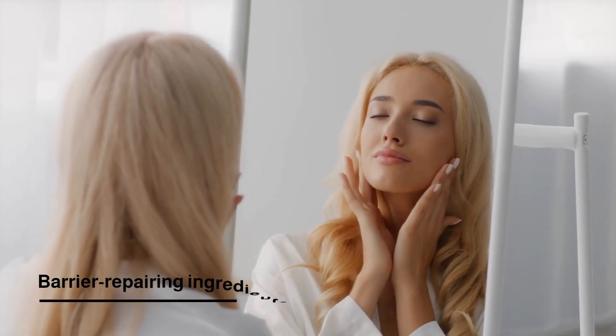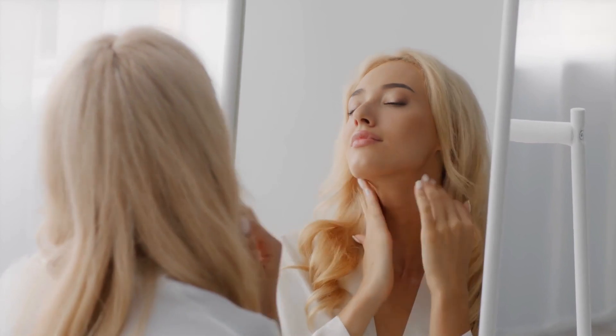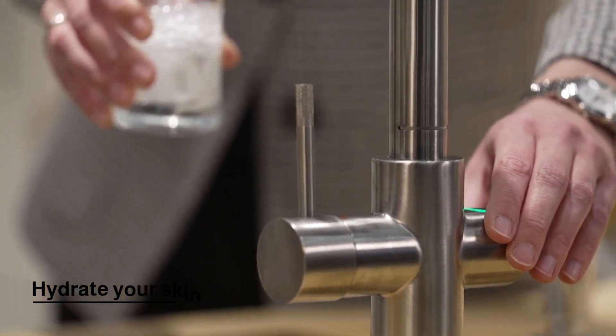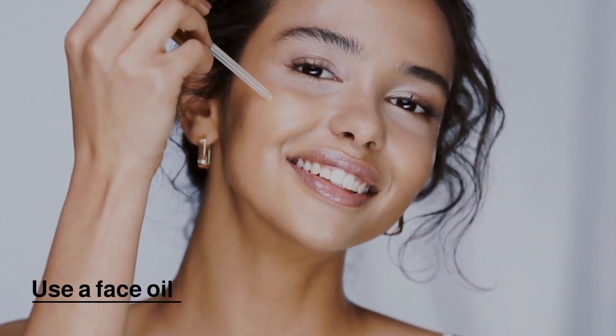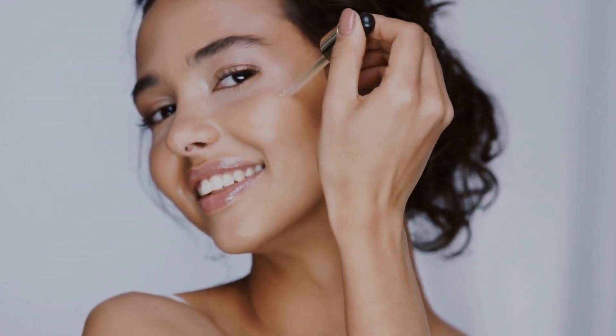Third, use products with barrier-repairing ingredients such as ceramides, hyaluronic acid, and fatty acids, which can help to repair the skin barrier. Also, don't forget to hydrate your skin — drinking enough water and using a moisturizer can help keep your skin hydrated. Last, use a face oil. Face oils are a great way to nourish and repair the skin barrier, as they are rich in antioxidants and fatty acids which can help to protect and repair the skin.